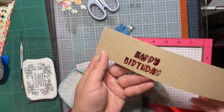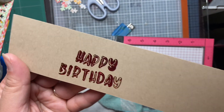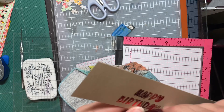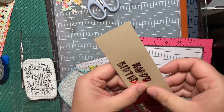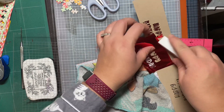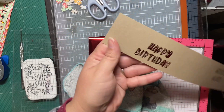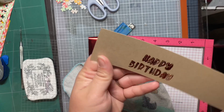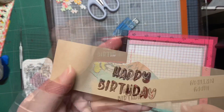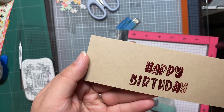Ta-da! That's not terrible — I kind of like it. I'm going to use it because, I don't know what I expected, but at least it's legible. That's cool! I will try this technique again in the future — super fun. I did try to burnish a little more foil onto that Y, but it didn't work. Oh well, it's good enough. Here is the foiled sentiment I made with the Duo Transfer Gel.